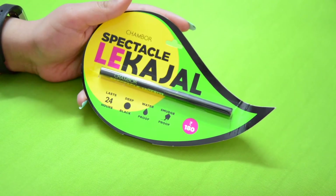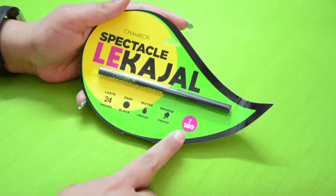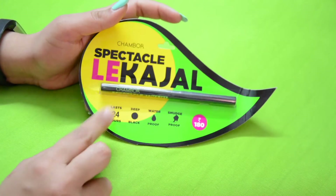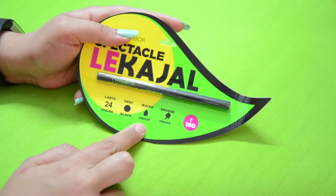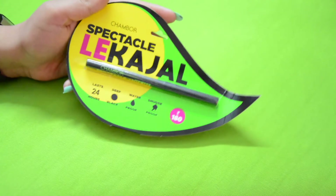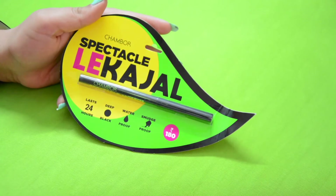Let's first talk about the packaging. This is how the main packaging of the new Shimbo Spectacle Le Kajal looks. The retail price is mentioned right here, and all the claims made by the company are also mentioned — like this kajal is supposed to last for 24 hours, which is a pretty big claim, it is deep black in color, waterproof, and smudge proof.